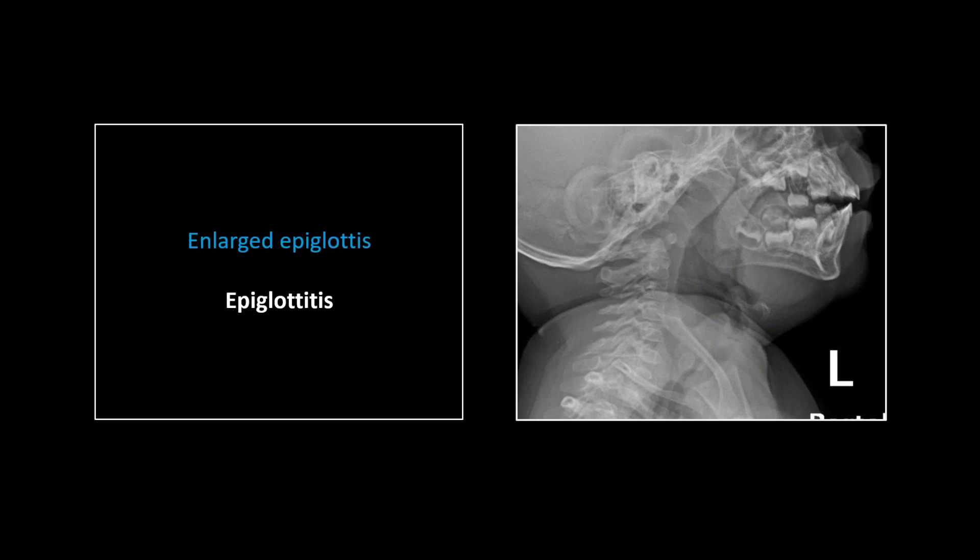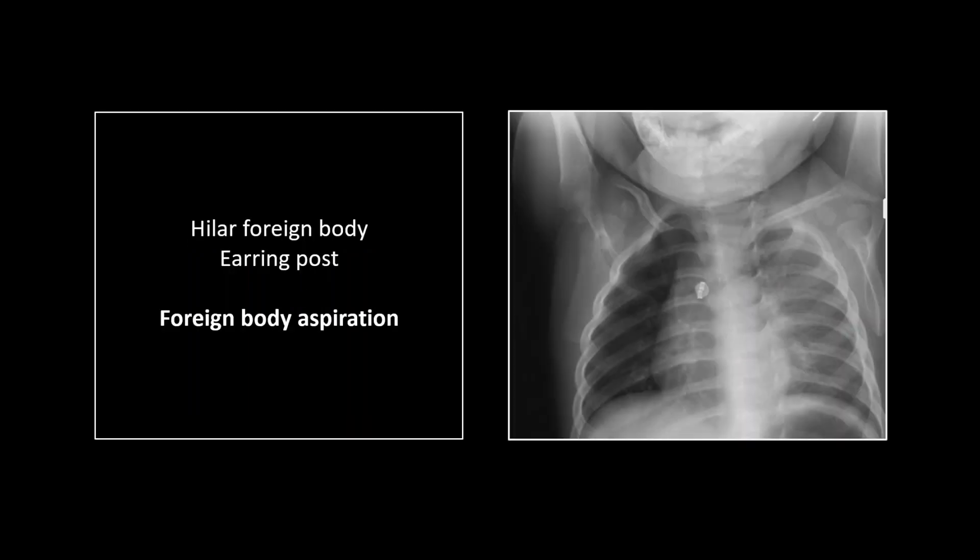Our next case — first, note the asymmetry in the chest. Another of the kids' favorite tricks is to rotate, which can make it really difficult to determine volume loss or consolidation. But that left lung is too dense — go by the posterior rib interspaces; they are somewhat narrowed on the left, and even allowing for the rotation, I think you can safely say we've got an atelectatic left lung.